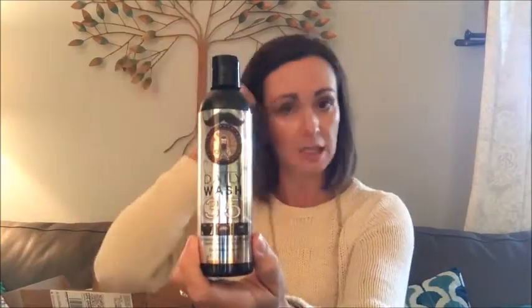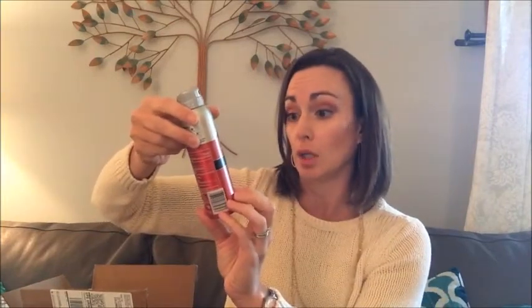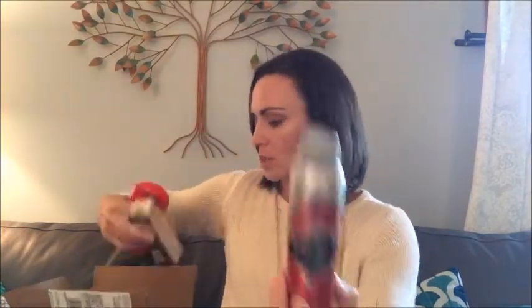Daily Wash — 35 natural and organic ingredients for your beard. Clearly I need to find a man with facial hair to test all these beard products! Old Spice Swagger invisible spray — antiperspirant and deodorant. So spray-on deodorant and antiperspirant.